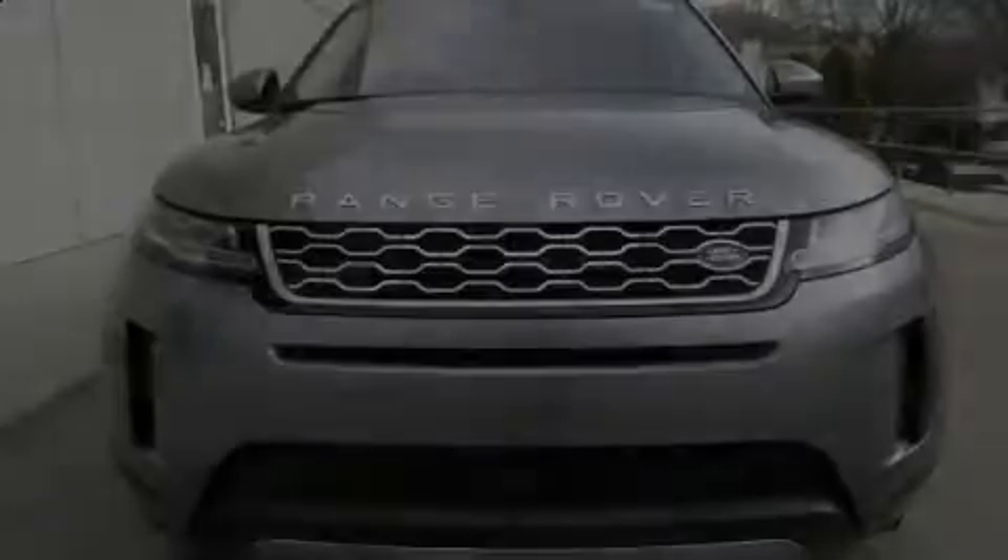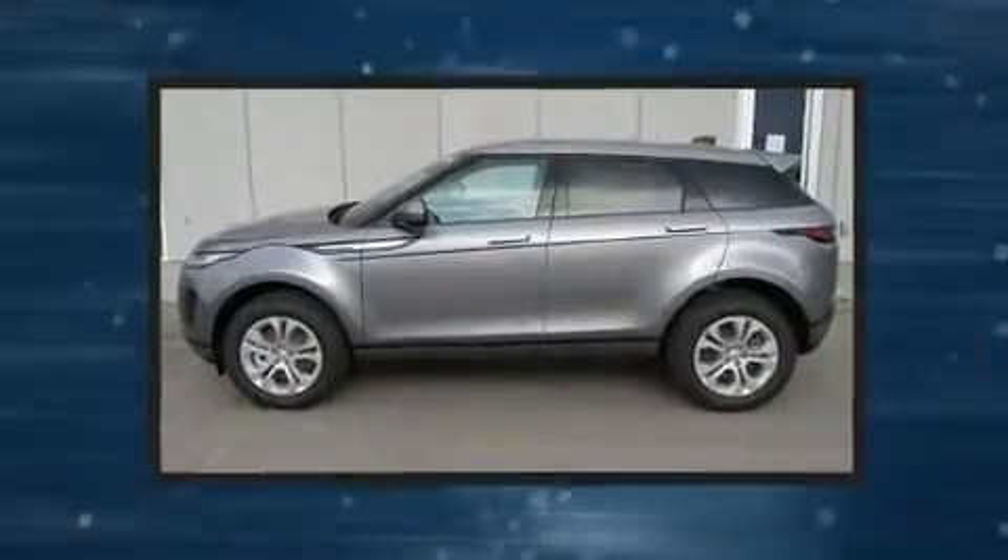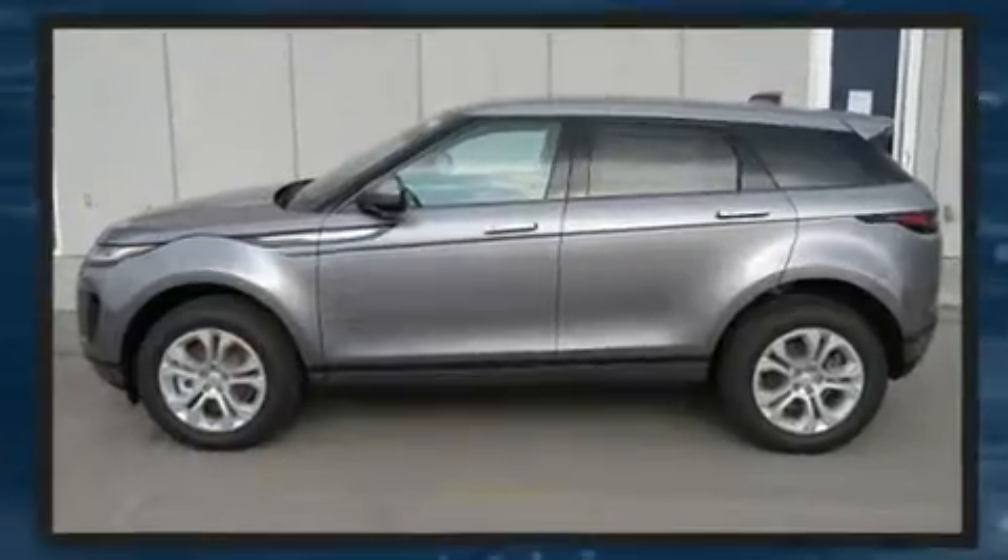Introducing the 2020 Land Rover Range Rover Evoque. Under the hood, you'll find a four-cylinder engine with more than 200 horsepower, providing a spirited yet composed ride and drive.